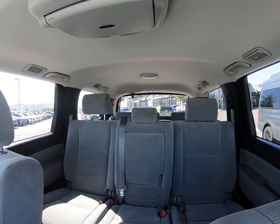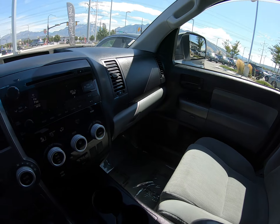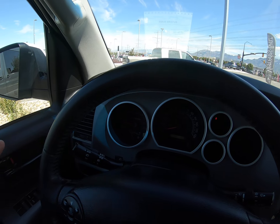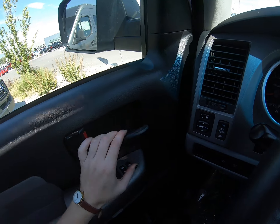We have a sunroof. You can see this is a three-row vehicle. It's a very large vehicle — very roomy, very spacious, and very nice for many different needs. Let's hop outside and I'll show you what's going on out there.